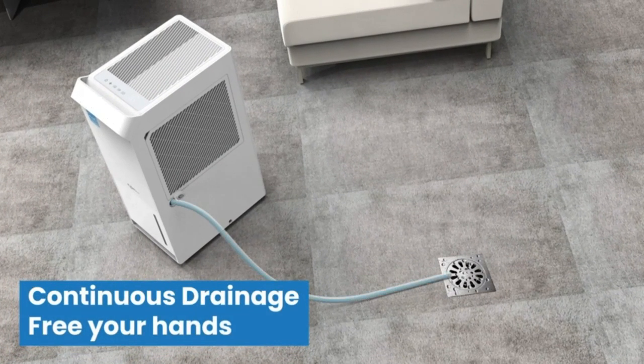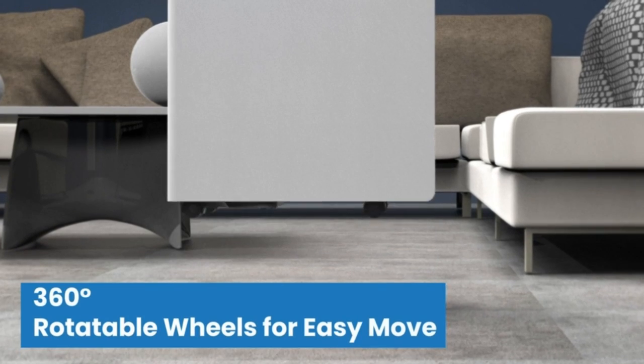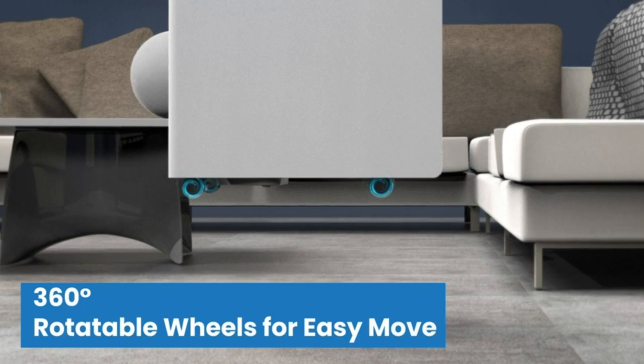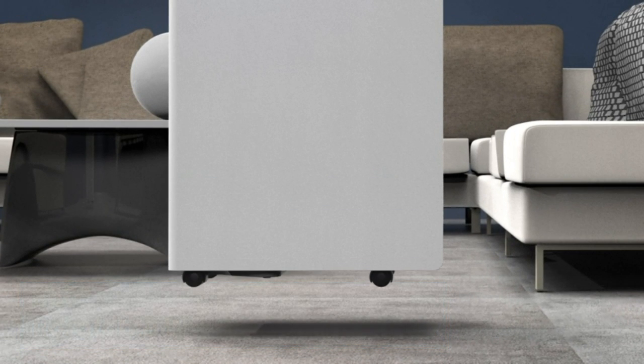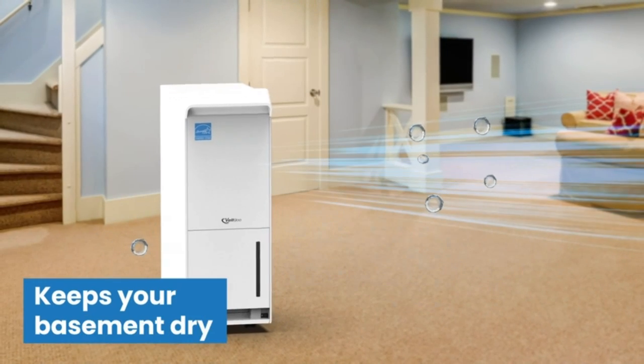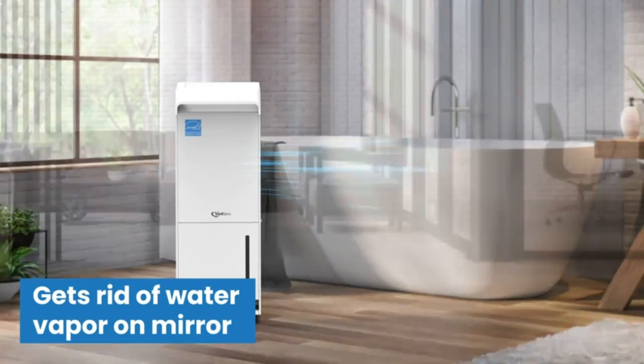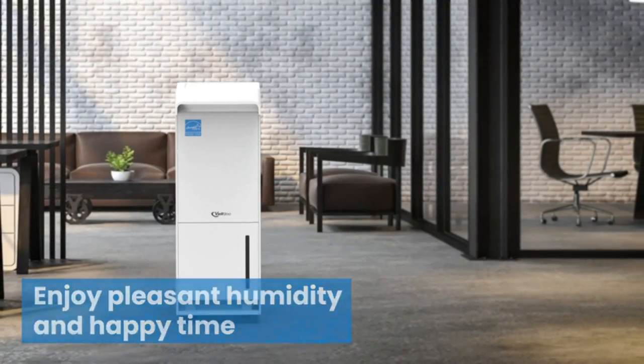Ideal for basements, laundry, bathroom, garage, office, stockroom, cellars, etc. It's important to choose an efficient dehumidifier, set the humidity you want, and enjoy a peaceful night. The dehumidifier will stop working or restart automatically when it reaches the set humidity, or when humidity is higher than the target humidity. The bucket full indicator provides a silent reminder.